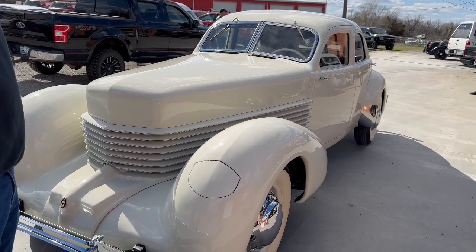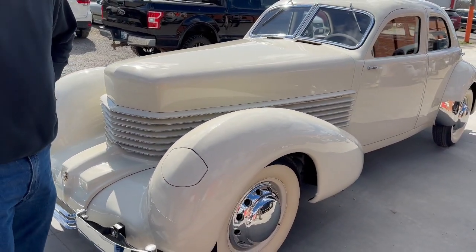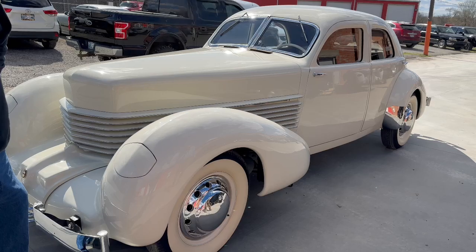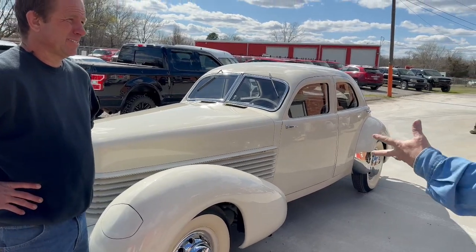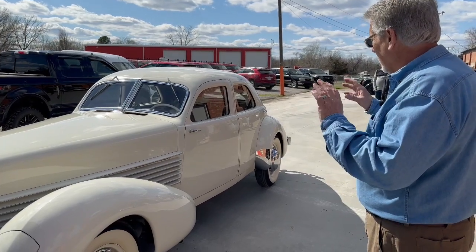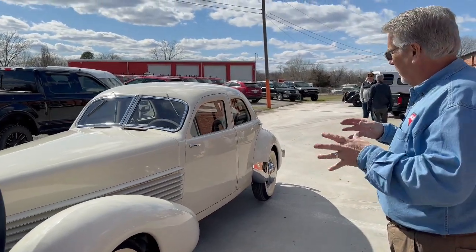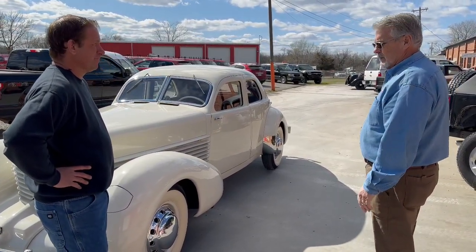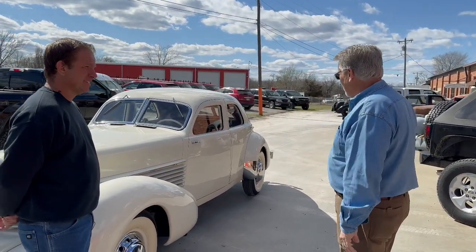Everything about this car was so unique — even the Cord hubcaps have holes in them specifically for cooling the brakes. Just over the top in design, craftsmanship, and detail. What could be better than a 1937 Cord Westchester with a leather interior that's been properly sorted out — it shifts, it drives, it's fast, it's fun. You can tour with it, go to shows, win first place trophies. To me, this is kind of the ultimate pre-war classic, and priced right. Cords should be bringing a lot more money than they are.